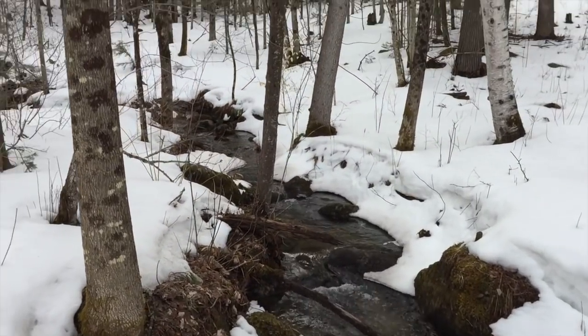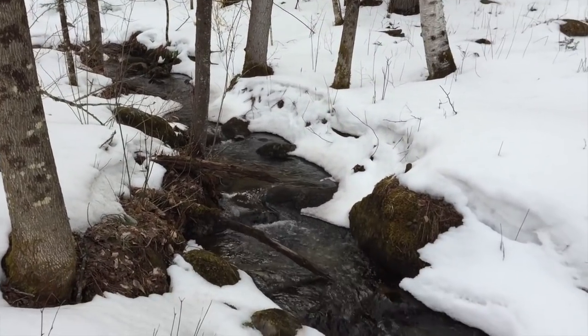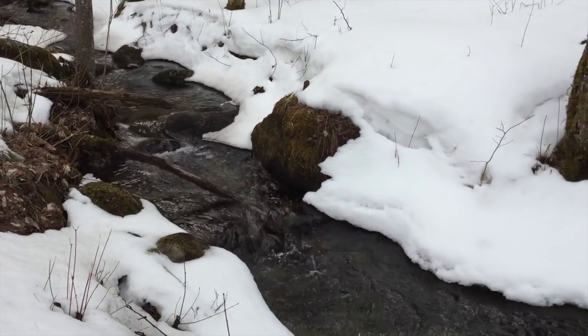The brook is starting to run nice with all the snow melting. Next week it's supposed to be in the 70s, so hopefully we'll lose most of this snow.